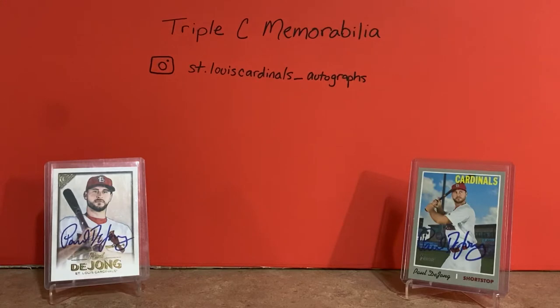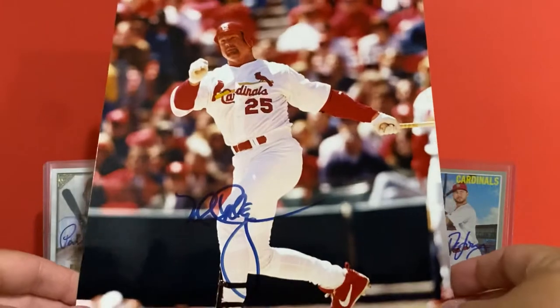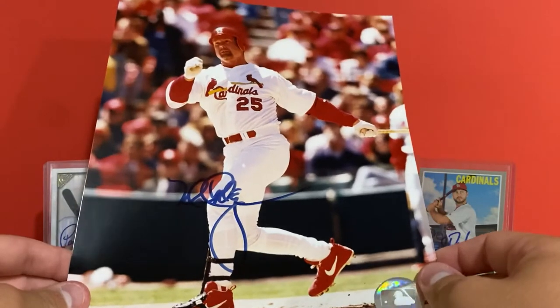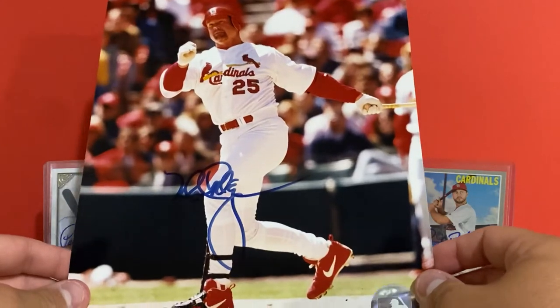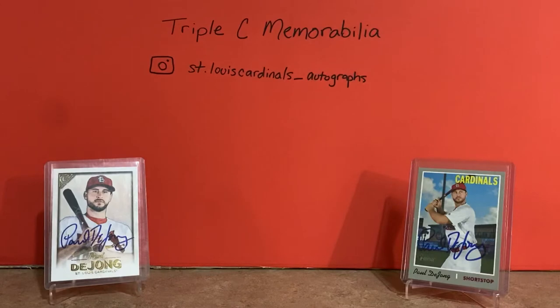I recently sold a Mark McGwire baseball and wanted to replace it, so I found this photo on eBay and picked it up. It's a nice MLB photo signed in blue - a very nice image. It got a little crease in it in the mail, but that's okay, it still turned out really nice. Happy to have that one of Mark McGwire.